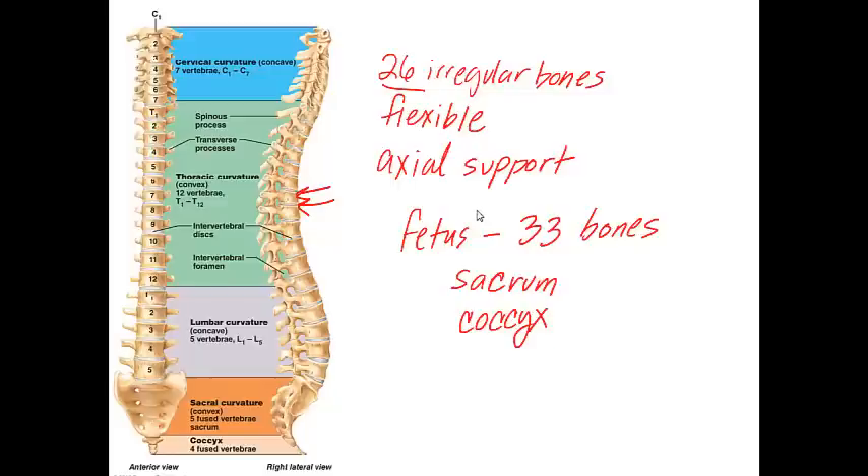There are regions of the vertebral column that are naturally curved, and you should know how many vertebrae are found in each area. The cervical region has seven vertebrae, there are twelve in the thoracic region, and five in the lumbar region. A helpful mnemonic: we breakfast at 7 a.m., lunch at 12 noon, and supper at 5 p.m.